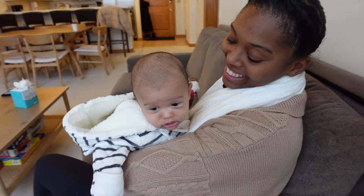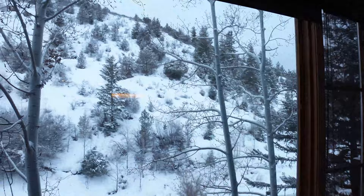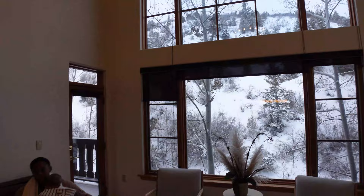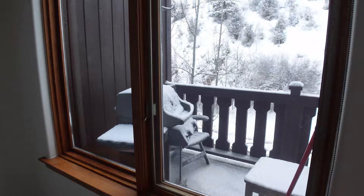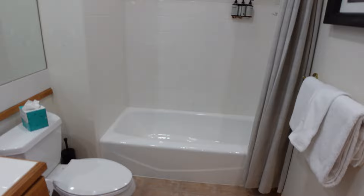This Airbnb is so nice. My favorite part is the beautiful window — look at that view, it's gorgeous. Here we have the bedroom — bunk beds, a nice little balcony, a barbecue that we probably won't use, and a little guest bath in here. Not bad.